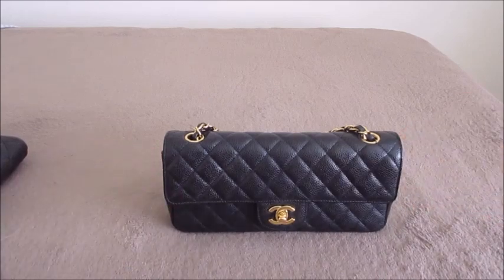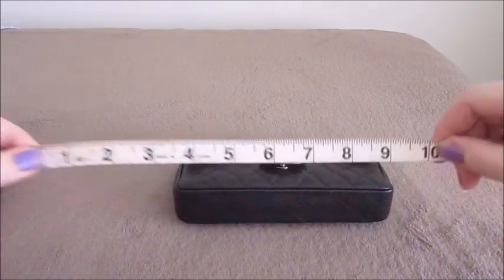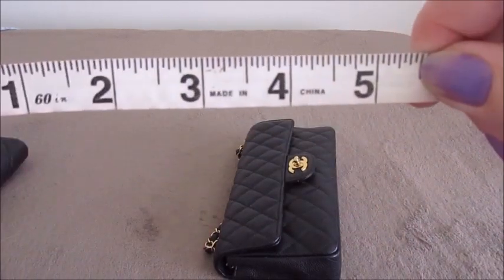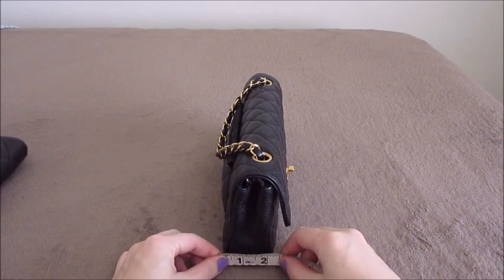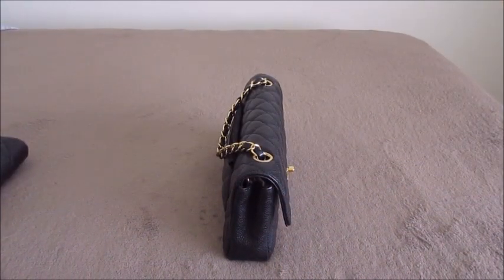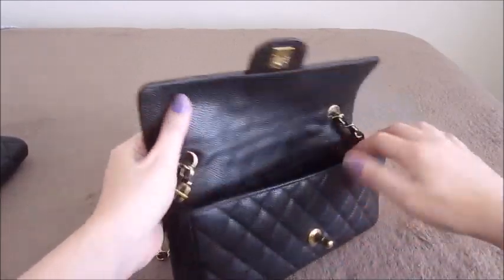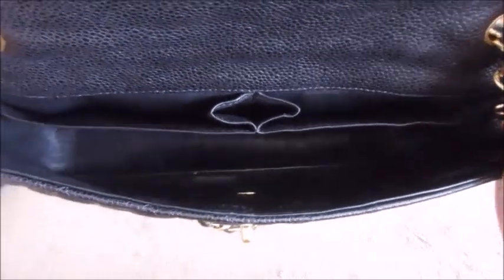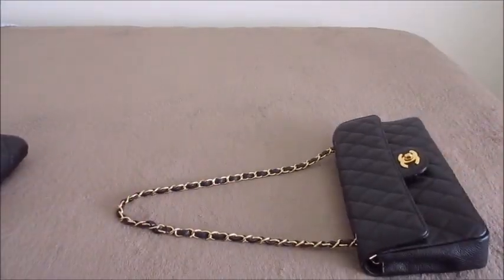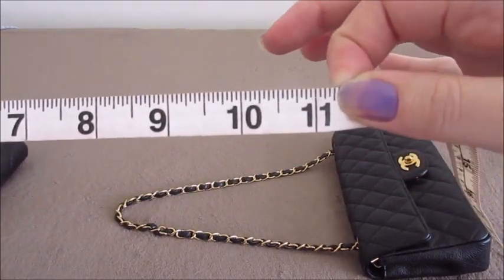Now the East West — it's smaller as you can see. Length is 10 inches, height is 5.5 inches, and width is about 2¼ inches. It is not expandable and doesn't have the give that the Clutch With Chain does — you really can't overstuff it. It has a twist lock on the front and a chain. On the inside it has two back pockets similar to the classic flap and a little lipstick pocket in the center. The chain drop is longer than the Clutch With Chain at about 11¼ inches for shoulder carry.